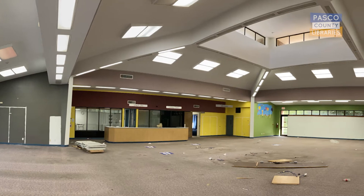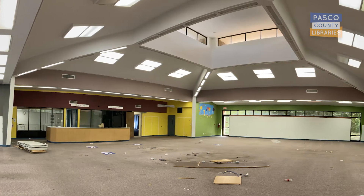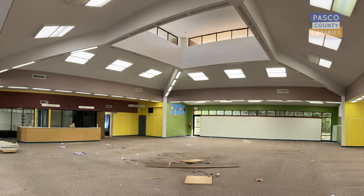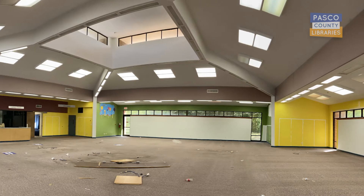We're taking down walls and ceilings and taking up the flooring, preparing to completely reimagine your library from top to bottom. Here's what you can expect to see when we reopen in the spring of next year.